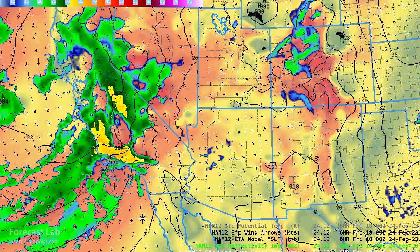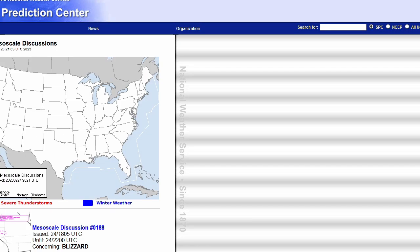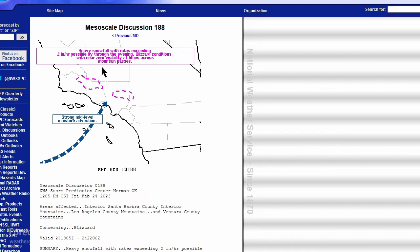Some investigative model analysis shows strong onshore flow into Los Angeles and surrounding areas, with orographic lift along the coast, a little subsidence on the lee side, but more precipitation heading north — some of it as snow. Looking at the SPC website mesoscale discussions, there's an interesting blizzard product just north of Los Angeles. Let's take a closer look: they've got heavy snowfall with rates exceeding two inches per hour possible.